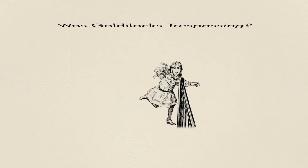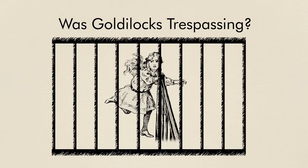Most works of literature have a conflict or a gray area that can be your basis for the mock trial. For example, was Goldilocks trespassing when she entered the home of the Three Bears? Was she guilty of criminal trespass?